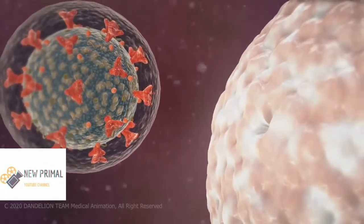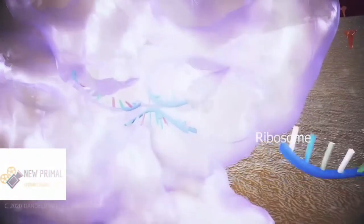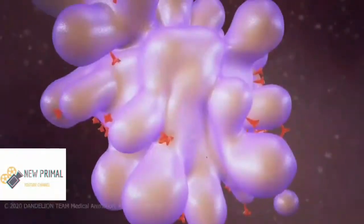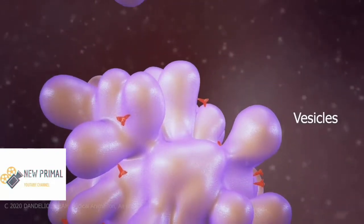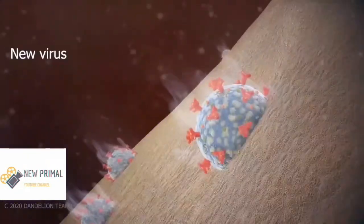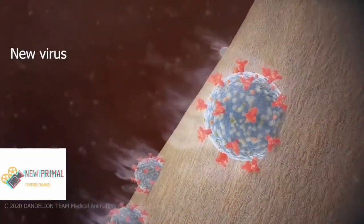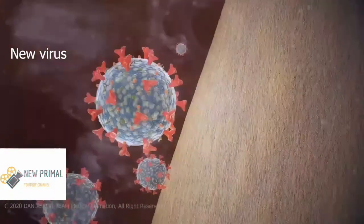It can directly access two parts of the host cell called ribosomes. Ribosomes use genetic information from the virus to make viral proteins such as the spikes on the virus surface. Then some structures in your cell carry these spikes in vesicles that merge with your cell's membrane, the cell's outer layer. These spikes use your cell membrane to create a new virus, which then comes out of the cell membrane.